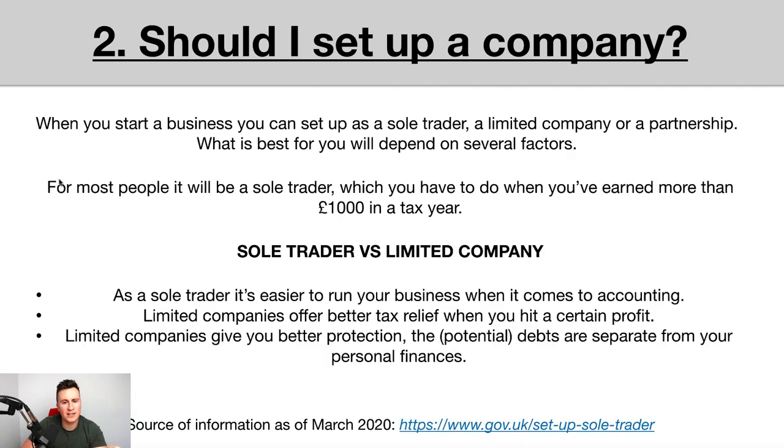The next question is: should I set up a company? There are three different ways — sole trader, limited company, or partnership. It's difficult to give a blanket answer because it depends on so many factors: whether you have a job, how much you earn, whether you own a house, whether you have a family. The best advice is to speak to an accountant, who will ask you these questions and advise accordingly. For most people — typically younger students not earning much — registering as a sole trader first makes the most sense.